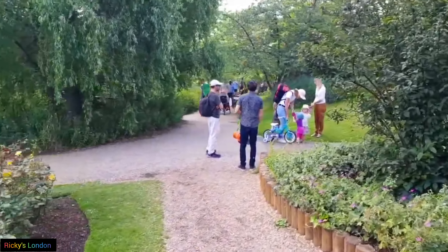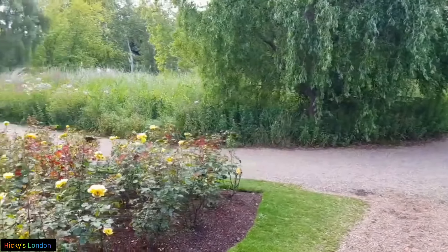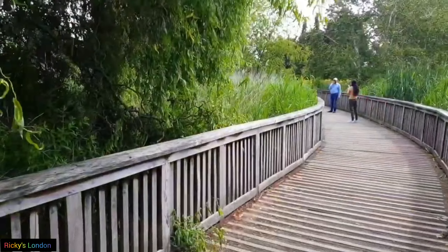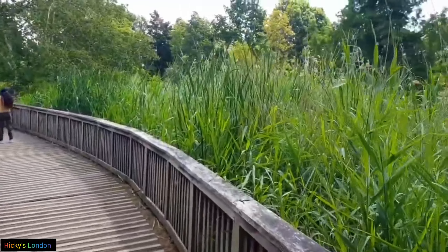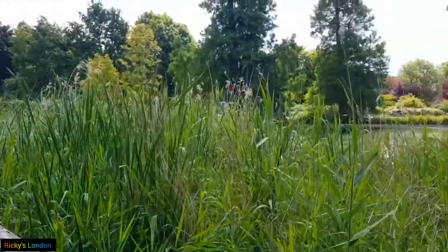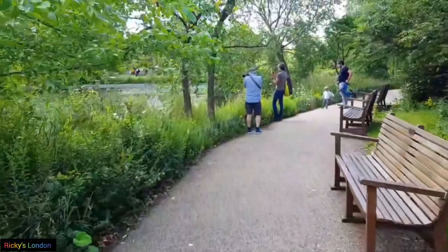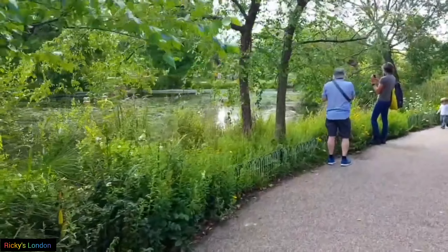The garden opened in 1932 and it has been a highlight of summer in London ever since. There are 12,000 roses in the garden and they cover both classic and modern varieties. There is even a flower bed dedicated to the royal park.